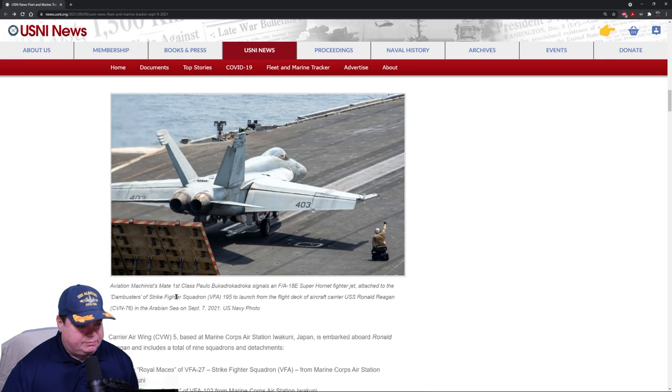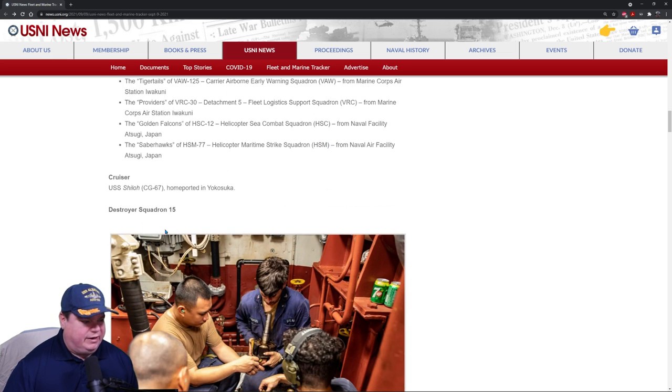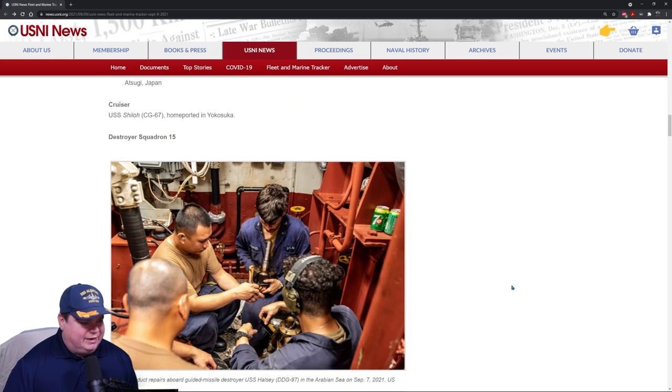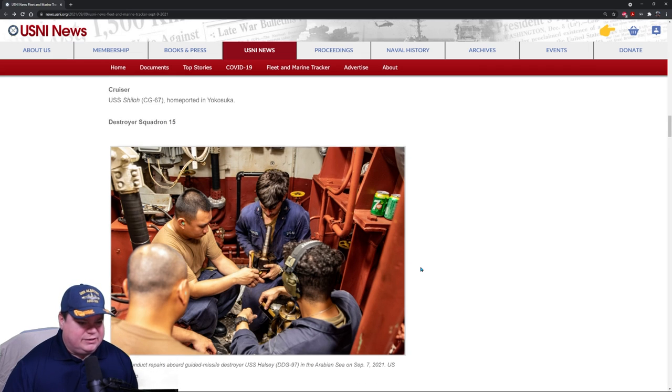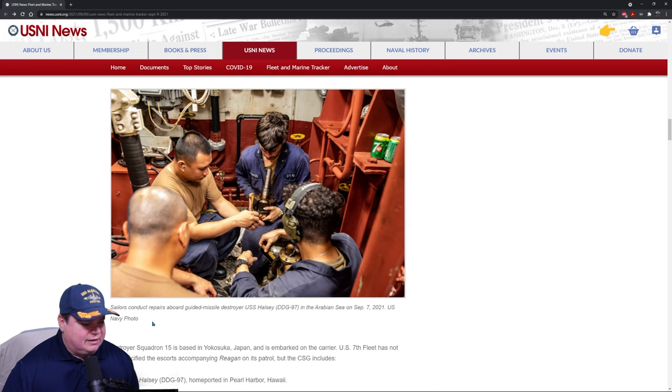Aviation Machinist's Mate First Class Pablo signals an F-18E Super Hornet to take off. These are all the air wings deployed with the Reagan right now, along with the Shiloh. We also have sailors conducting repairs on board the guided missile destroyer USS Halsey, which is with the Ronald Reagan as well.